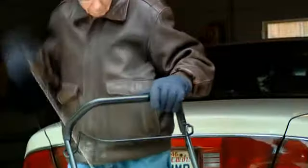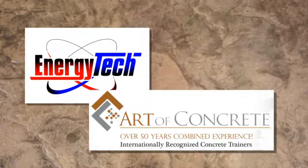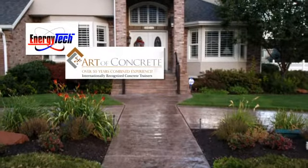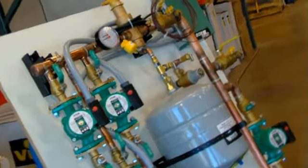Wouldn't a snowmelt driveway be easier this snowy winter? The pros at Energy Tech Heating and Cooling and the Art of Concrete will enhance the curb appeal of your property with a brand new stamped concrete with the latest in high-tech hydronics, providing you up to 98% heating efficiency.